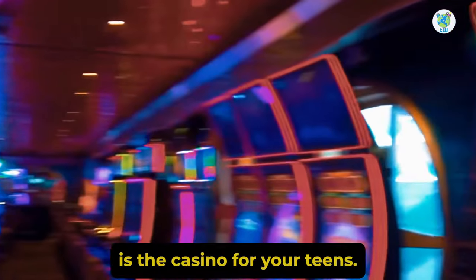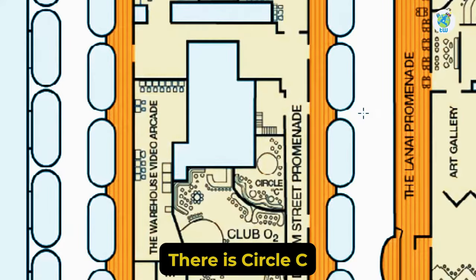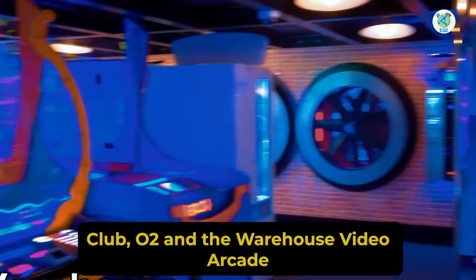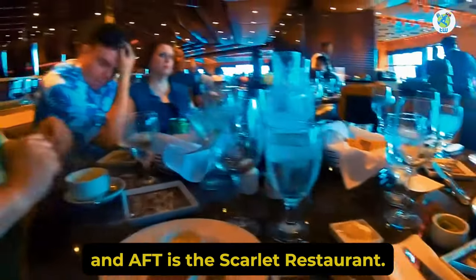Further back is the Casino. For your teens, there is Circle C, Club O2, and the Warehouse Video Arcade. And aft is the Scarlet Restaurant.